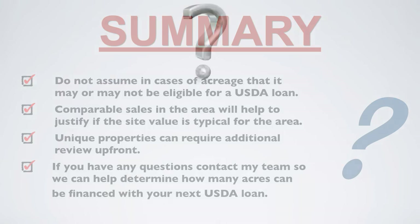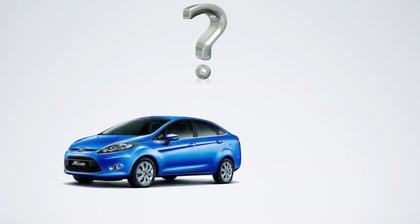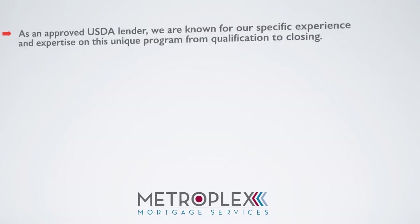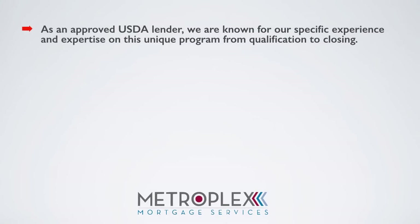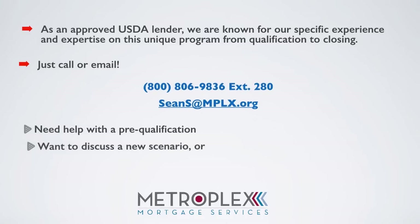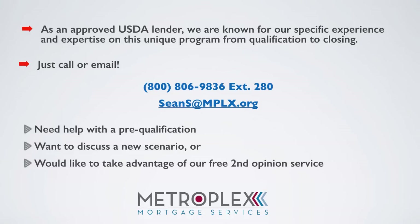I do have one last question before we wrap up: if your car breaks down, do you call the cable company? This goes the same with USDA Rural Home Loans. As an approved USDA lender, we are known for our specific experience and expertise on this unique program, from qualification to closing. Just call or email if you need help with a pre-qualification, want to discuss a new scenario, or would just like to take advantage of our free second opinion service, which is great for those existing transactions.